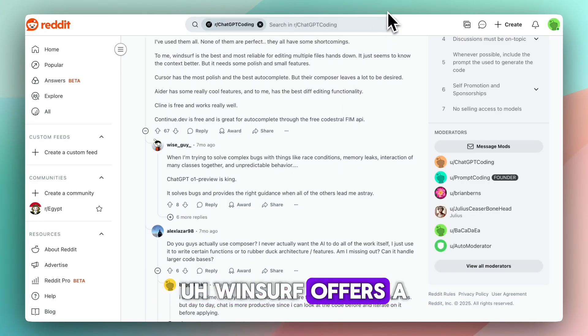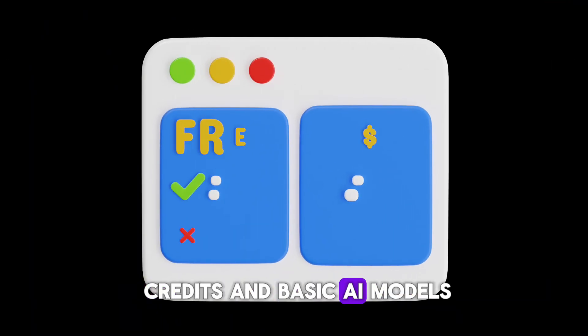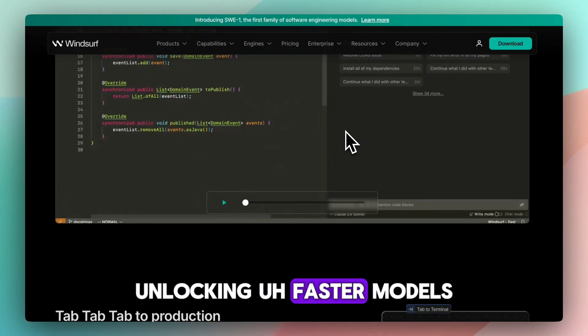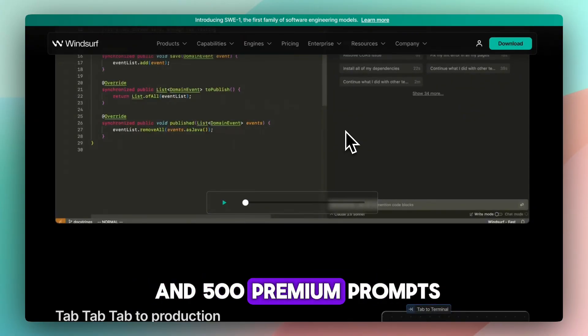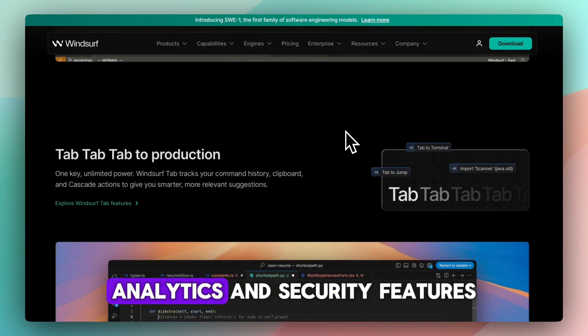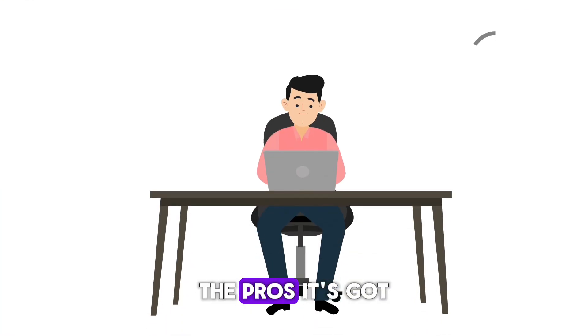Windsurf offers a free tier with limited credits and basic AI models. The Pro plan is around $15, unlocking faster models and 500 premium prompts per month. Team and enterprise tiers add collaboration, analytics, and security features.